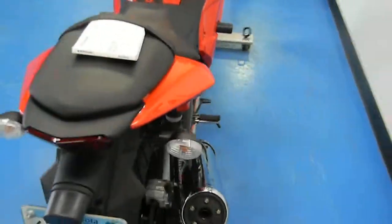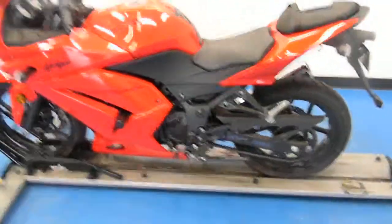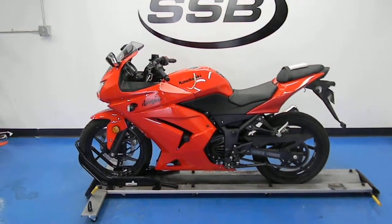This bike, along with all the other bikes that we sell, comes with a 24-point inspection, and most of our bikes come with a 30-day or 1,000-mile warranty. Thank you for visiting us here at SimplyStreetBikes.com.